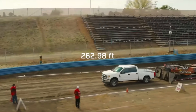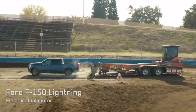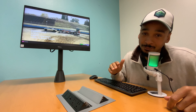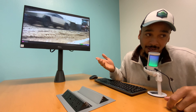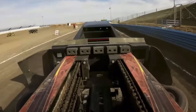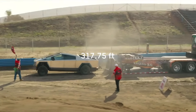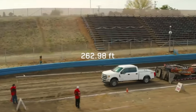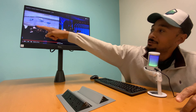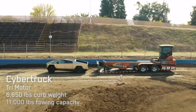It's beating every single other vehicle out there — the F-350, the Rivian, and the Ford Lightning. The Ford Lightning shouldn't even be called that; it's just an electric F-150. The Cybertruck went 318 feet, the F-350 went 263 feet, the Rivian R1T 257 feet, and the F-150 Lightning only 207 feet.